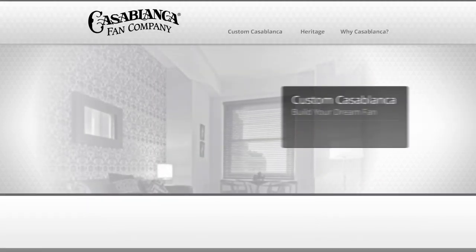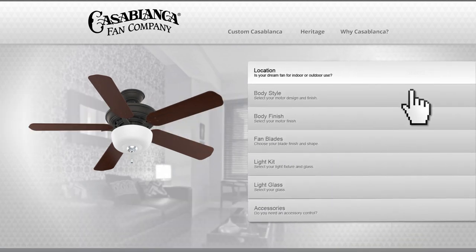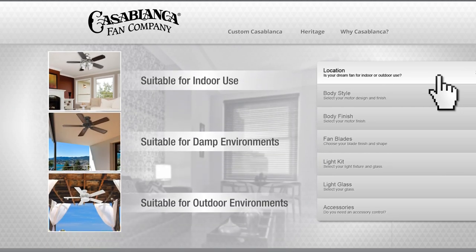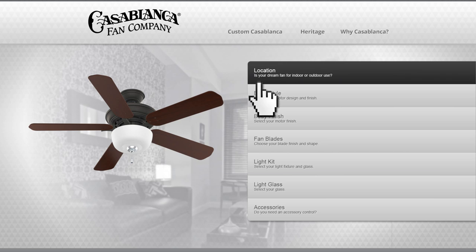Custom Casablanca offers a variety of designs tailored to the many environments in and around your home. First, start by selecting the location of your ceiling fan. All Casablanca fans can be used indoors, and certain models are available for use in damp and wet locations. As you make your selections, Custom Casablanca will only present options compatible with your previous choices.